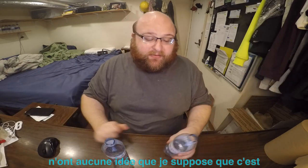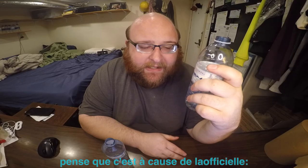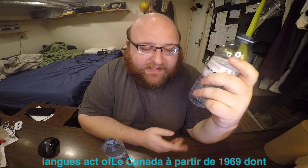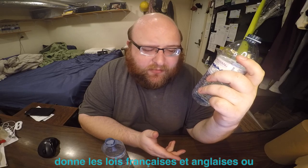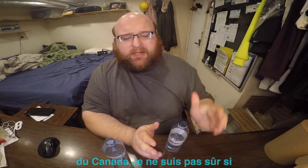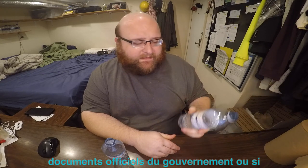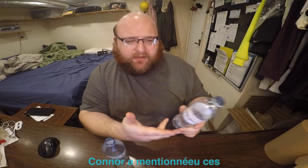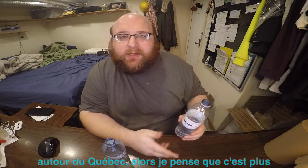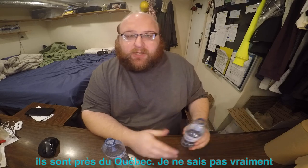Both bottles also have English and French on them. I think this is because of the Official Languages Act of Canada from 1969, which gives French and English equal status in the government of Canada. I'm not sure though — I'm not sure if that law is just about official government stuff or if it also applies to businesses, but I think Connor mentioned he got these around Quebec, so maybe businesses just voluntarily include French on labels because they're near Quebec.